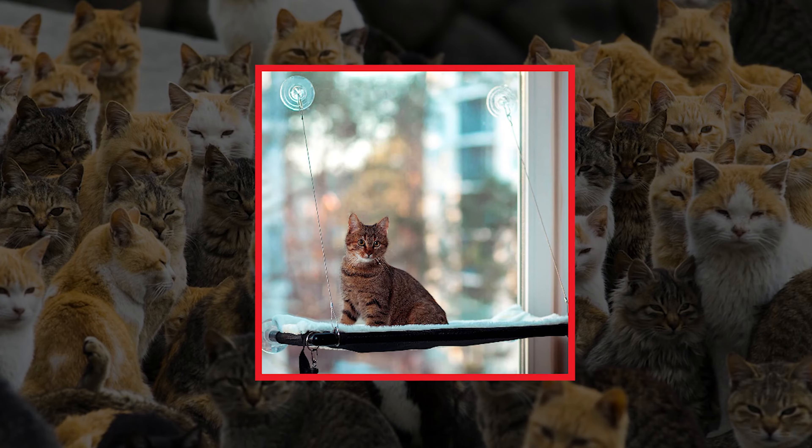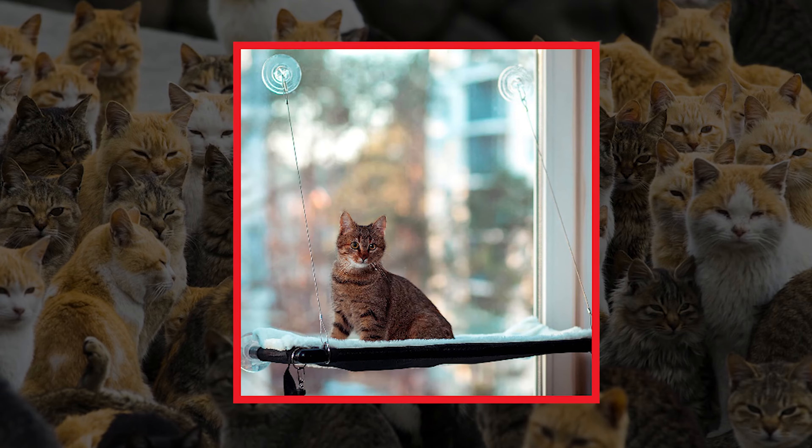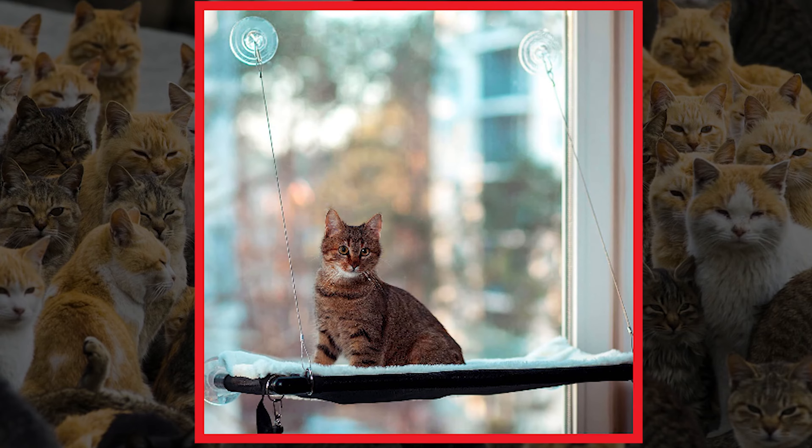If you have a cat, then you definitely should get at least one window cat perch! Cats love to watch outside, and with this item the experience of peeping at people and birds on the street will be on a whole new level!